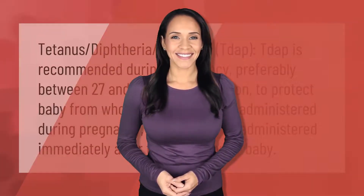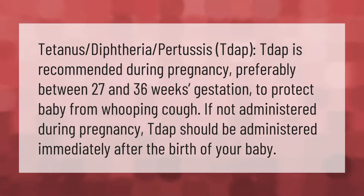Tdap is recommended during pregnancy, preferably between 27 and 36 weeks gestation, to protect the baby from whooping cough. If not administered during pregnancy, Tdap should be administered immediately after the birth of your baby.